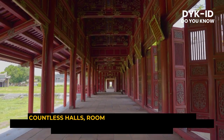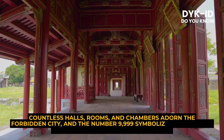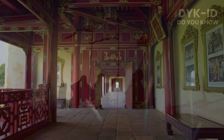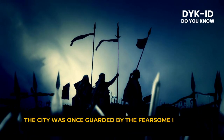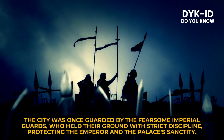Countless halls, rooms, and chambers adorn the Forbidden City, and the number 9999 symbolizes infinity and immortality in Chinese numerology. The city was once guarded by fearsome imperial guards, who held their ground with strict discipline, protecting the emperor and the palace's sanctity.